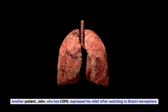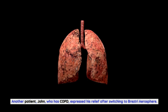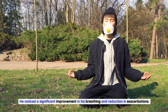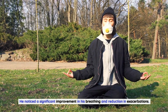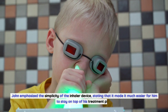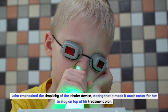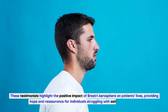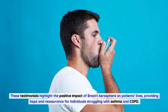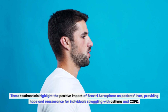Another patient, John, who has COPD, expressed his relief after switching to Breztri Aerosphere. He noticed a significant improvement in his breathing and reduction in exacerbations, emphasizing the simplicity of the inhaler device, which made it much easier for him to stay on top of his treatment plan. These testimonials highlight the positive impact of Breztri Aerosphere on patients' lives, providing hope for individuals struggling with asthma and COPD.